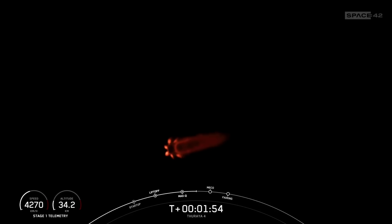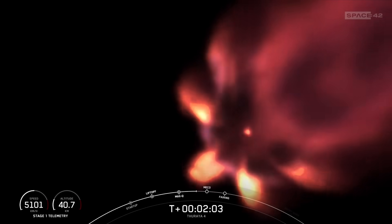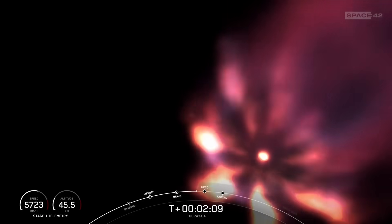During MECO, we'll shut down the nine Merlin 1D engines, which is followed by stage separation. Once separated from the second stage, the booster will begin heading back to Earth, while simultaneously the second stage MVAC engine will ignite for the first time, followed quickly by fairing separation.